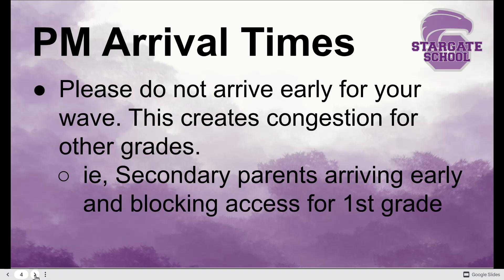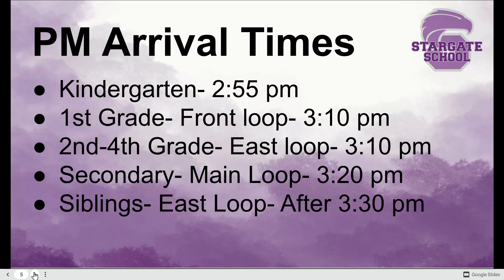Keep in mind your afternoon arrival times — don't arrive early for your wave. You just create congestion. Because we have so many waves back to back, if you arrive too early for your wave, you're in the way of the wave in front of you. The most common example we see is secondary parents arriving early and blocking access for first grade to get into the main loop to reach their kids. That just makes everybody go slower.